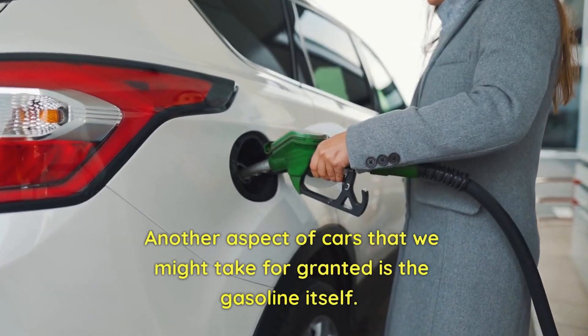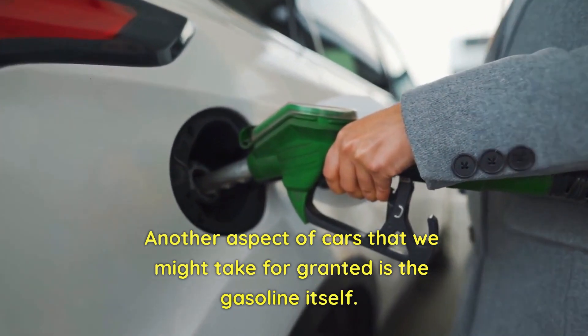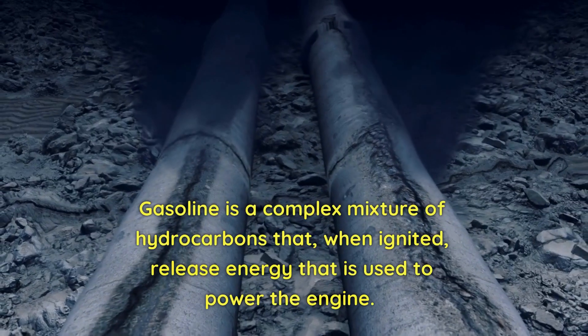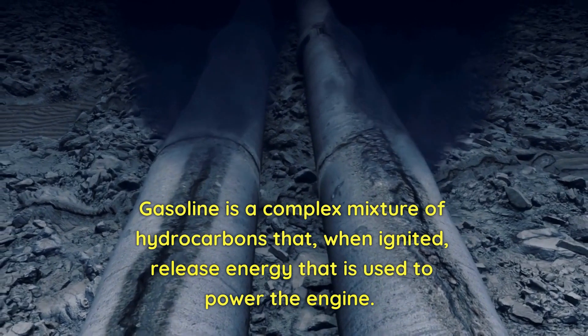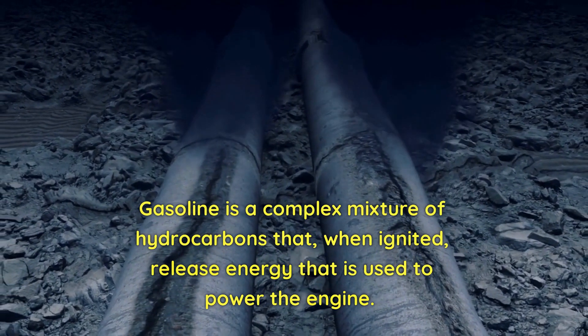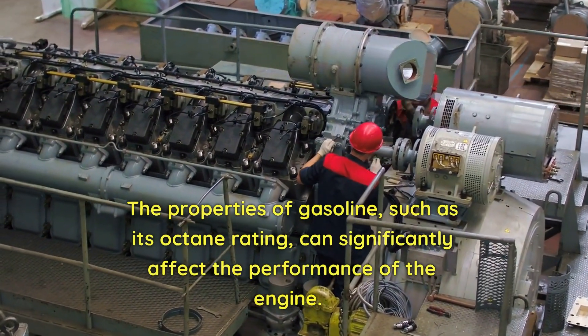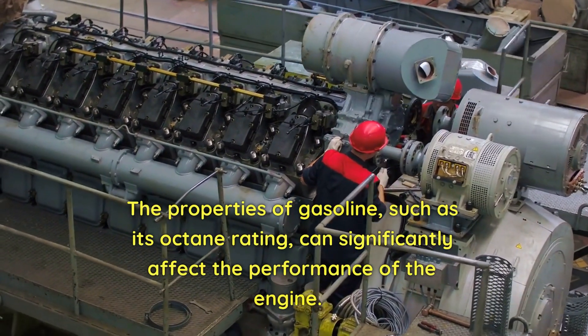Another aspect of cars that we might take for granted is the gasoline itself. Gasoline is a complex mixture of hydrocarbons that, when ignited, release energy that is used to power the engine. The properties of gasoline, such as its octane rating, can significantly affect the performance of the engine.